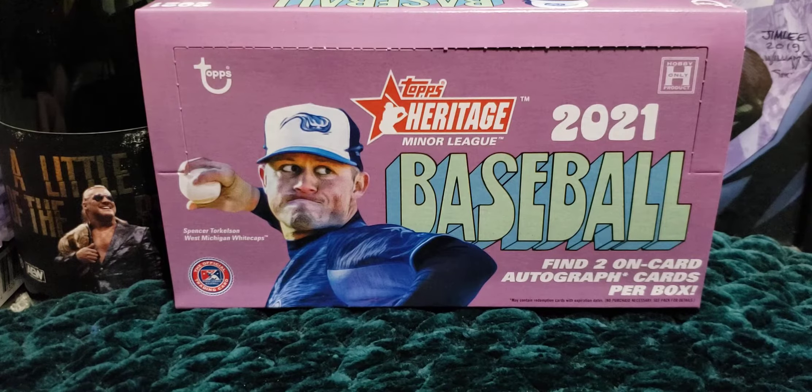Hello everyone and welcome back to the channel. Today I'm going to be opening a hobby box of 2021 Topps Heritage Minor League Baseball. With this product you're going to get two on-card autographs. In previous years they've done usually one auto and one relic, but this time they decided to give you two autos, which is nice.